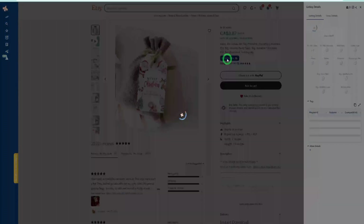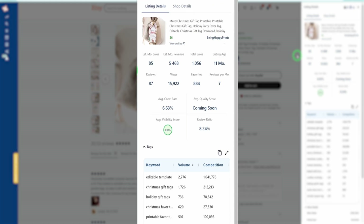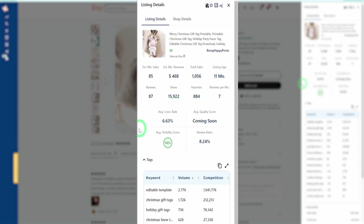Since we're already on a single listing page, you could click on Analyze Listing and it's going to show you a bar on the right that will tell you how much revenue this listing is making. It's already making about $468 per month and it will tell you the keywords and what the search volume is. You might look at this amount and say this is a very small amount.